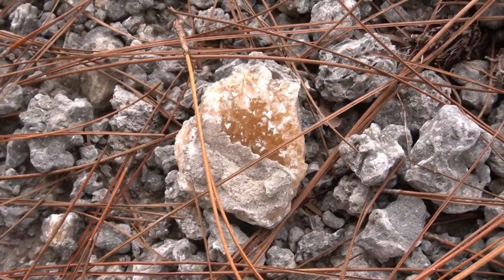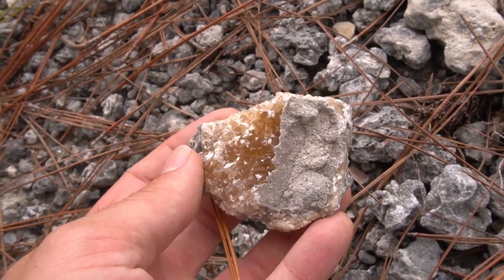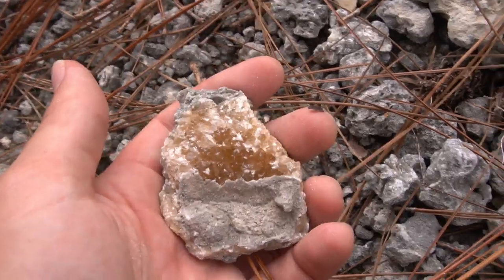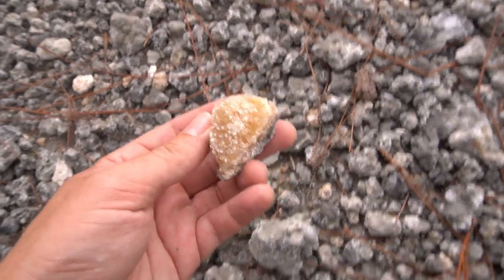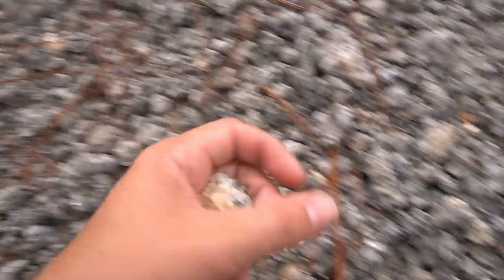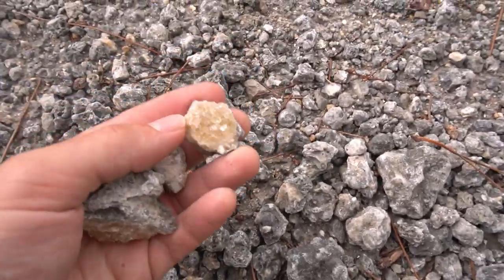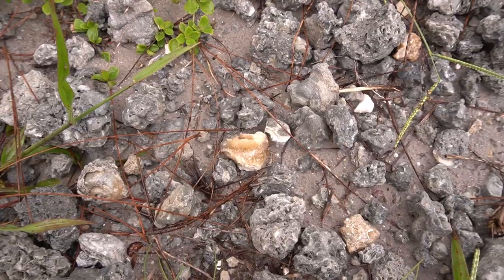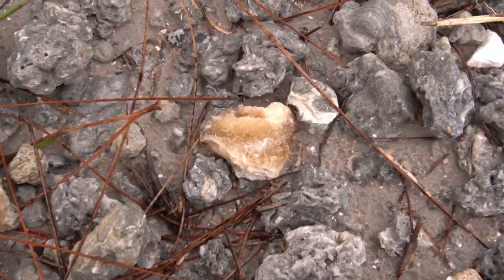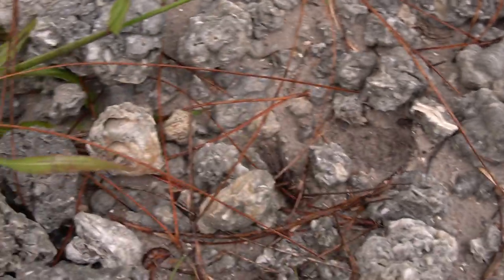We got some nasty weather coming on the way, but we still find cool calcite. Look at that piece right there. That's really pretty. The calcite's ramping up. Calcite right there. It is everywhere right here, and it's starting to rain, and Derek needs to come save us with the car soon. Lots of calcite out here.